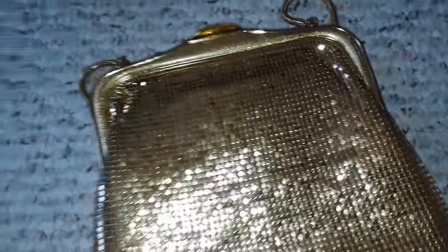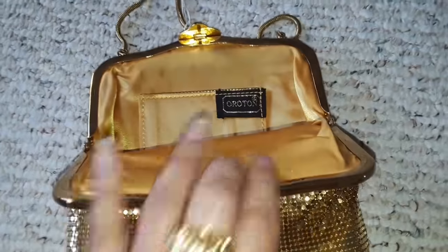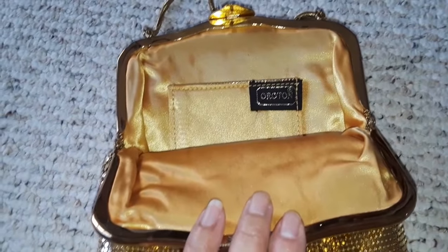I haven't been reading my vintage bag handbooks lately. This one is pretty stiff, and this is by Oraton — I think it's an Australian company. And I think there's also a watch company called Oraton — or could that be Croton?